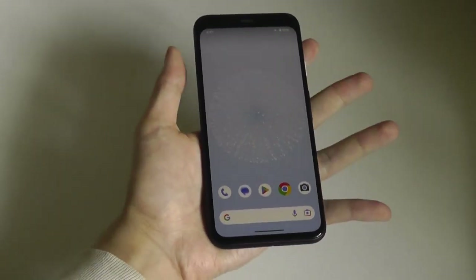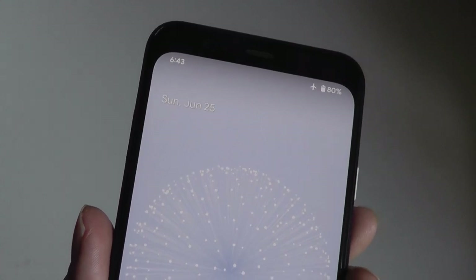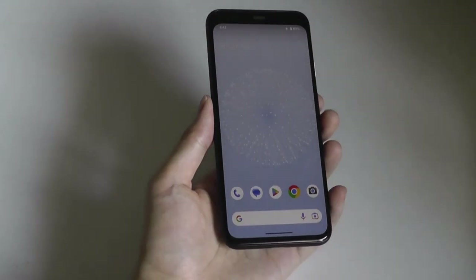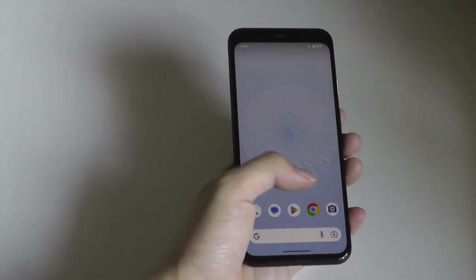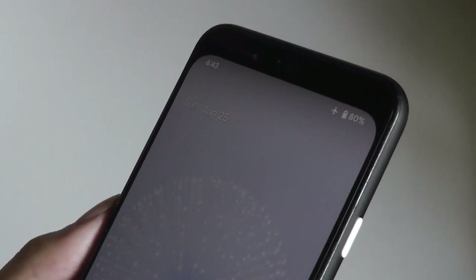That's a departure from the current Pixel 7, which has moved up to a much larger 6.3-inch panel — more of a two-handed device for many folks. Similar to iPhones, the Pixel 4 uses depth mapping to scan your face and securely unlock the phone. To date, it is the only Pixel smartphone to have true 3D, real secure face unlock.